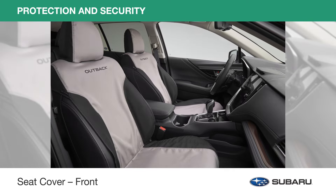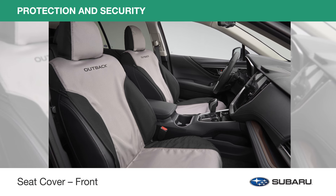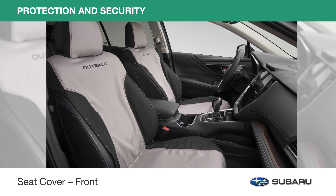Front seat covers help keep your seats clean and tidy, protecting them from spills, stains, dust, and dirt. With a custom-fitted full-coverage design, they help protect the seat backs and seat back pocket from wear and tear.